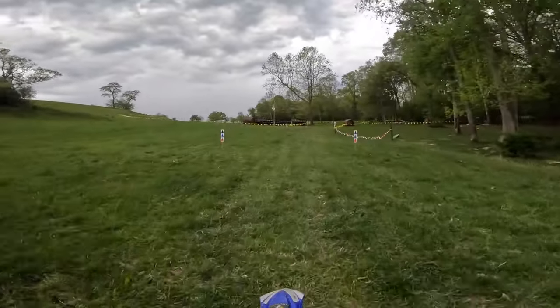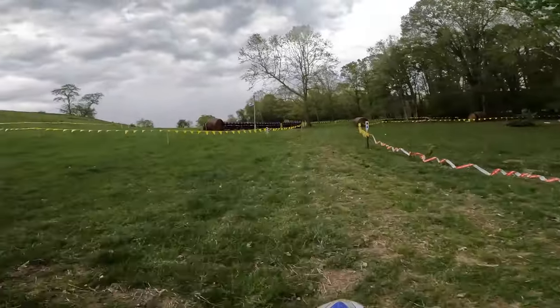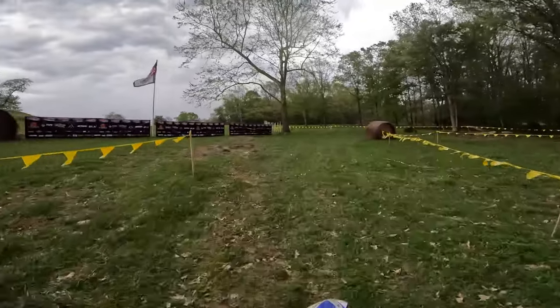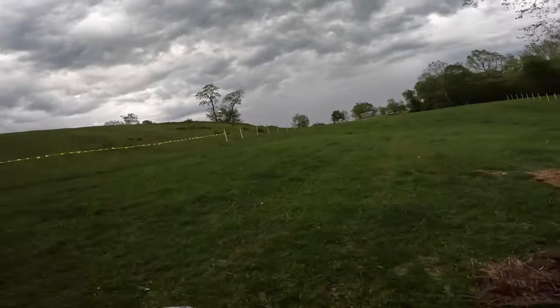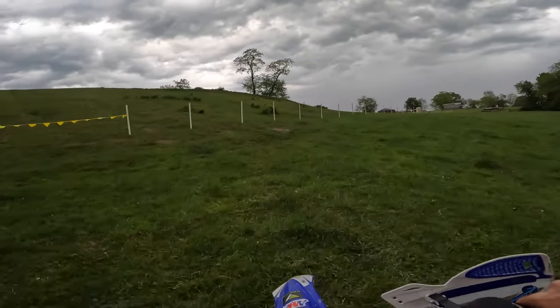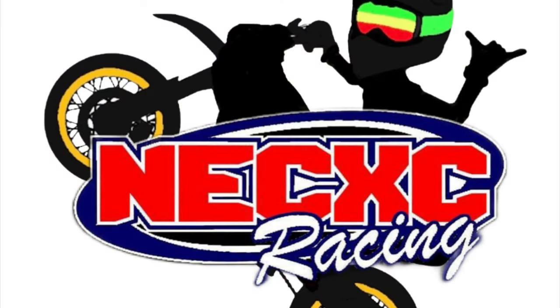If you guys like what I'm doing, make sure you subscribe and hit the like button — it helps the channel and helps grow our sport. You come off that hill, right around here, and then you can do it all over. I hope you guys enjoyed it, and if you want to see more of these just let me know. Thanks Ronnie, thanks Seth, thanks NEXC crew, everybody — Jennifer — appreciate you having me come out here. Hope everybody has a good weekend racing.